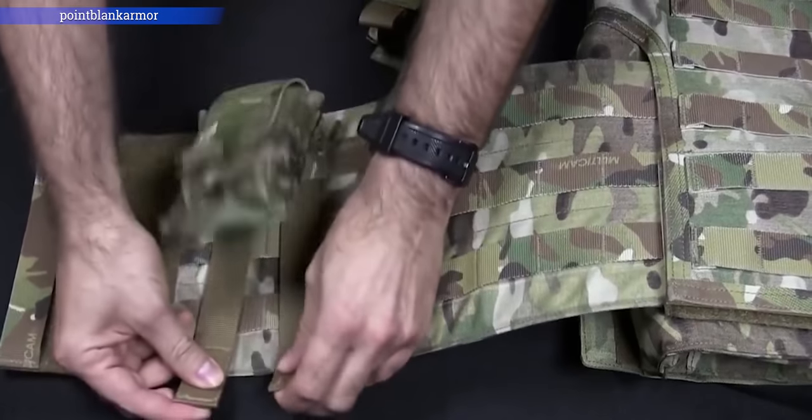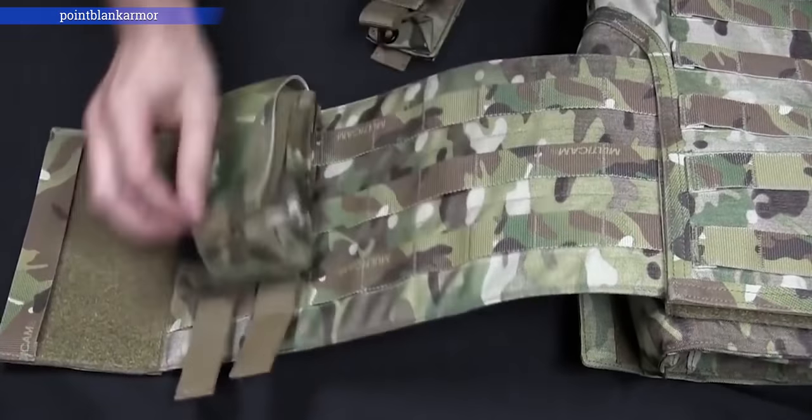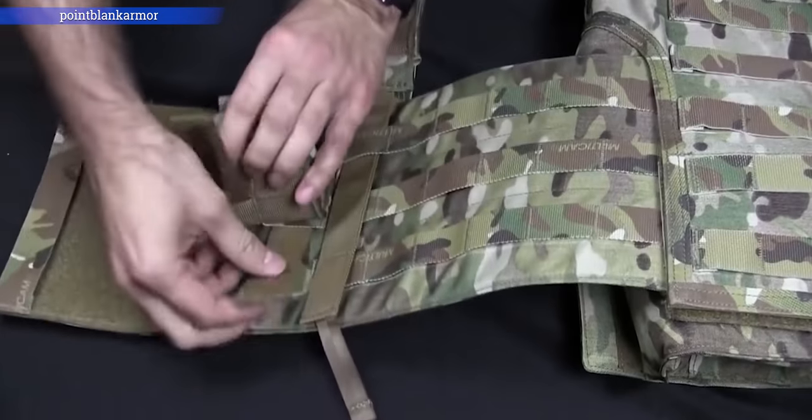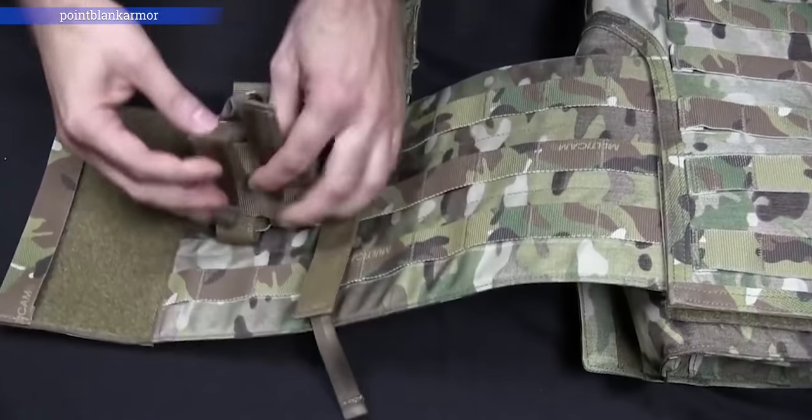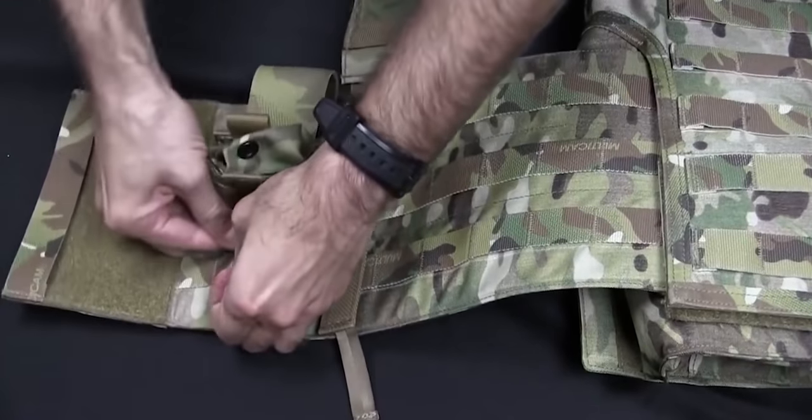Attached to the IOTV you'll probably have pouches with different equipment. A very common one is a med pouch containing basic medical supplies — alcohol swabs, bandages, and a tourniquet. You'll often also have a tourniquet in a pants pocket or another designated location. More advanced items like IVs would typically be with the medic; your individual pouch covers basic first aid.